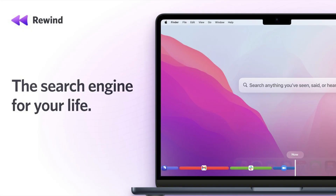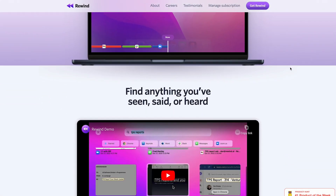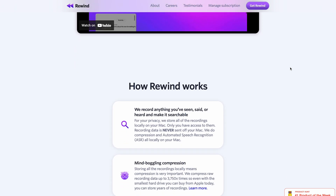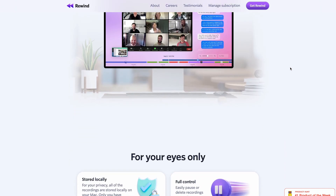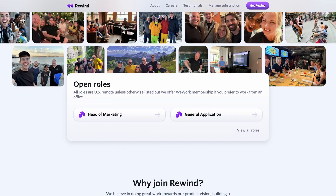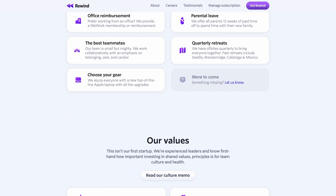Number 5: Rewind AI. Rewind AI is an AI-powered backup and recovery software that allows users to recover lost data from their cloud applications. The software integrates with popular cloud-based applications like Google Workspace, Shopify, and QuickBooks, and it automatically backs up all of the data and configurations within these applications. In the event of data loss or corruption, Rewind AI allows users to quickly and easily restore their data to a previous state.